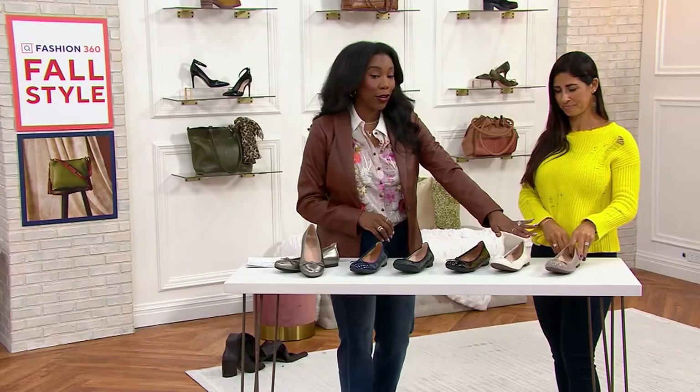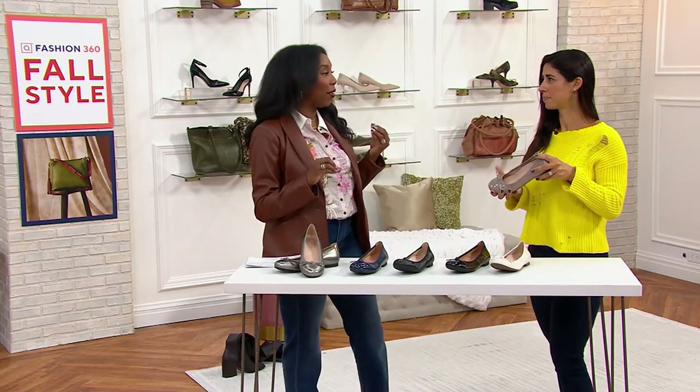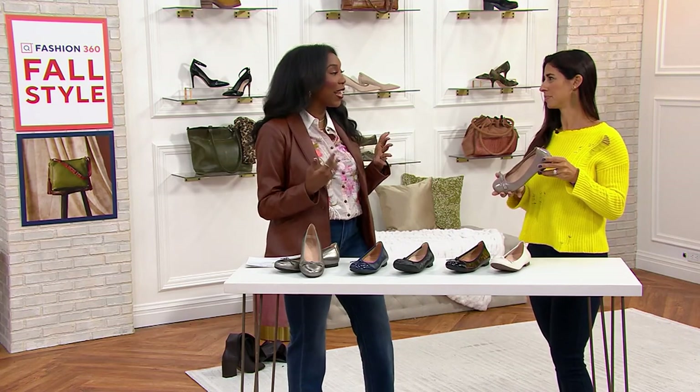We have medium and wide widths in all of these. We have 900 to go around if you want that taupe patent. When you wear a ballet flat, there's nothing more frustrating than when you put it on and it's worse than you expected.